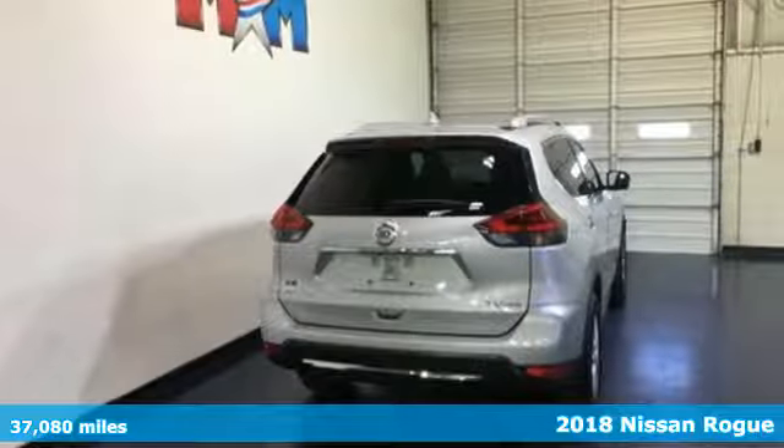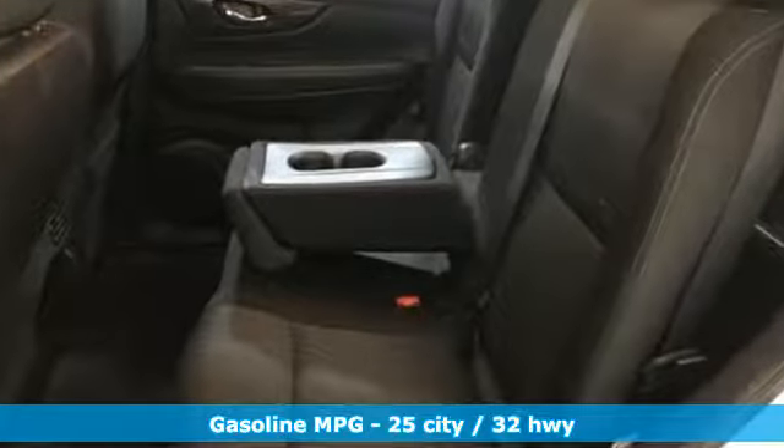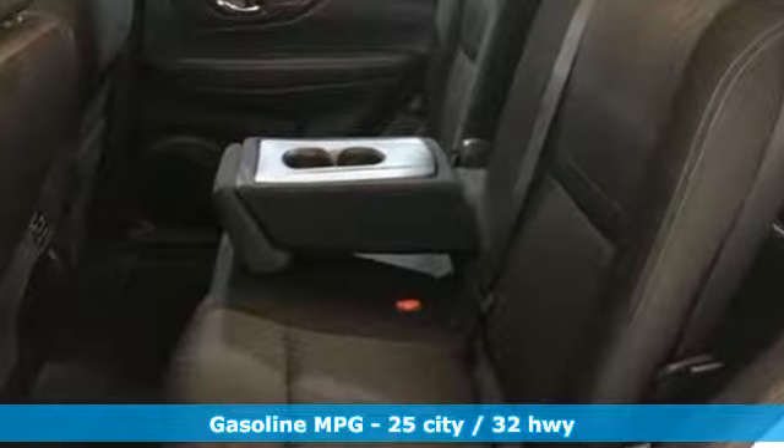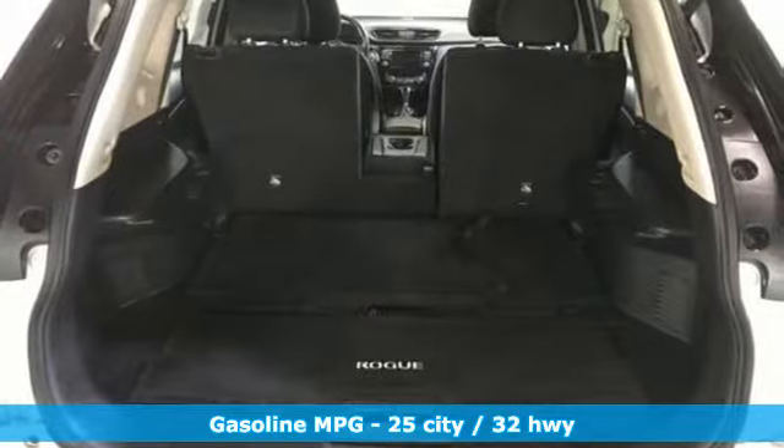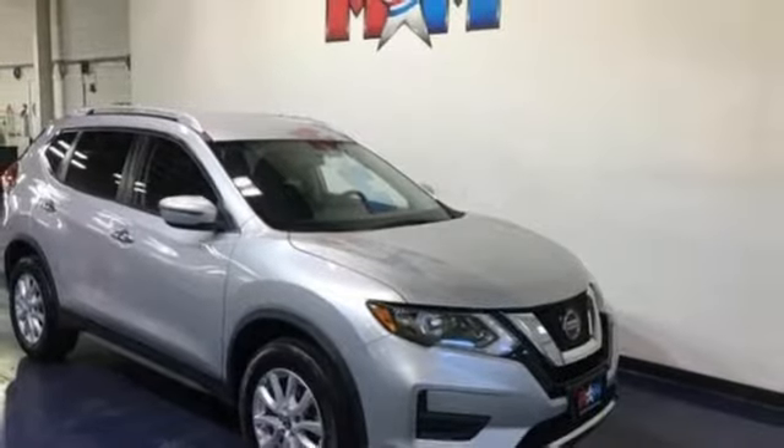It comes with all the amenities you need: inline 4-cylinder engine, manual tilting steering column, external memory control, manual telescoping steering column, wireless phone connectivity, and voice activation.